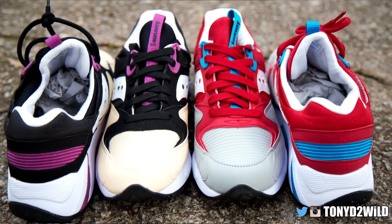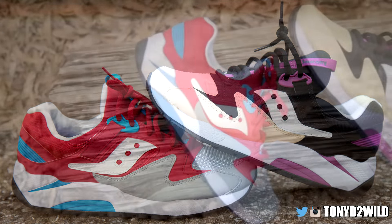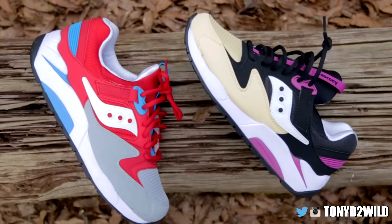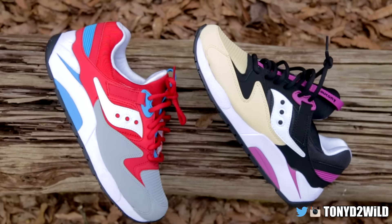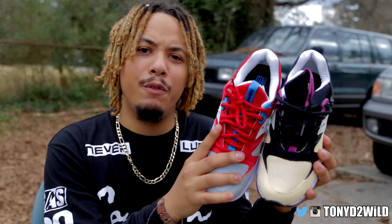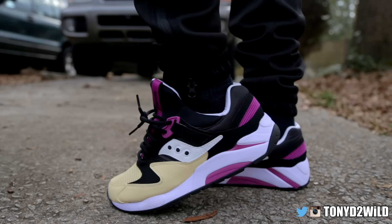Like I said, I will link you down below in the description to go cop these shoes if you want, or just go check them out. 80 bucks retail — you really can't beat that. Saucony Grid 9000 released today, February 1st. Without further ado, let's get into that on-foot review!